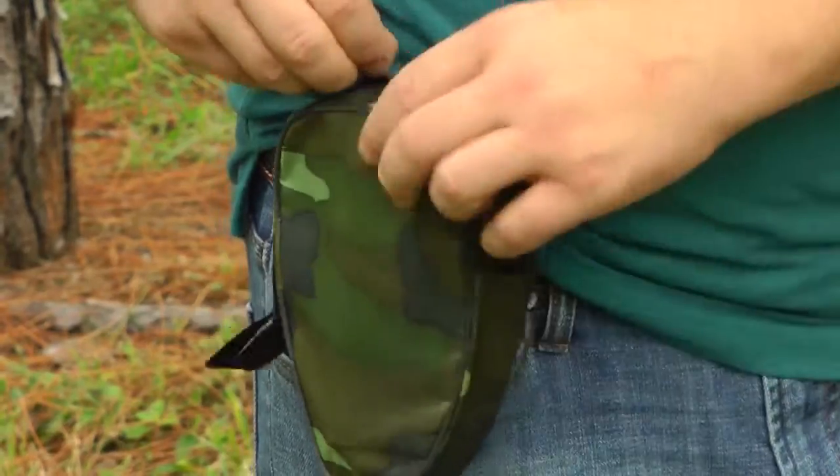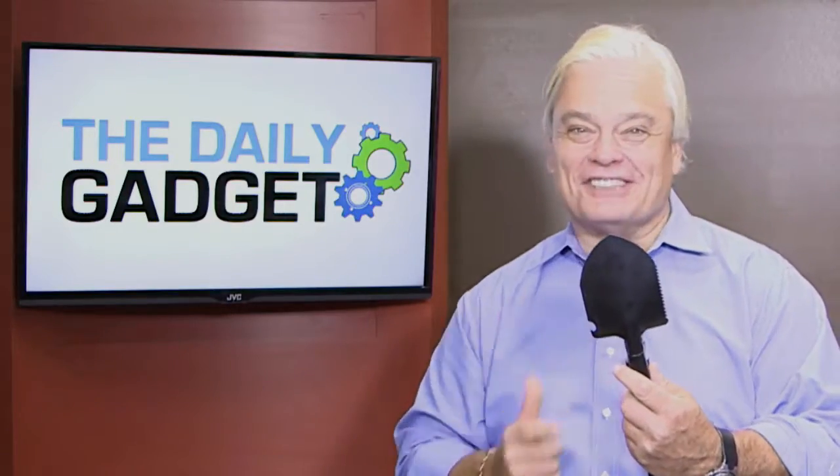And guys, it even has a bottle opener! You'll always be ready to clear that forest with Survival Shovel.